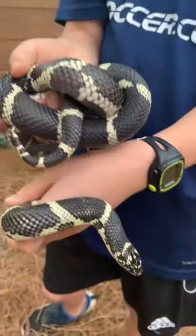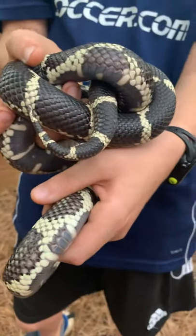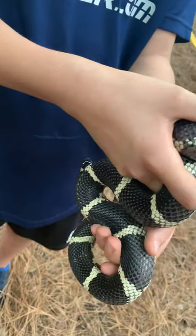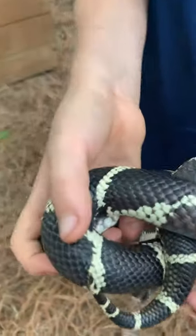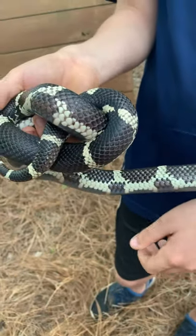Now this one is from more of a coastal plain, and the reason I can tell is because it has wider bands. You guys see the bands on this Eastern King Snake? See how they're wider? The wider bands are usually coastal, and the more west you go, those lines get thinner.